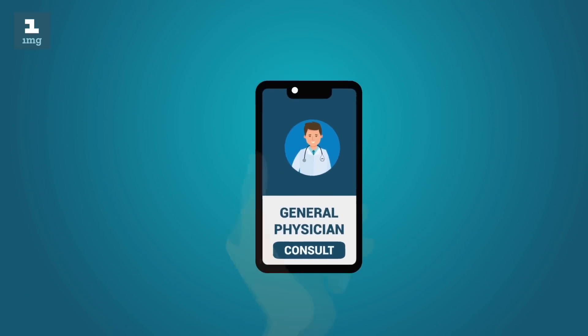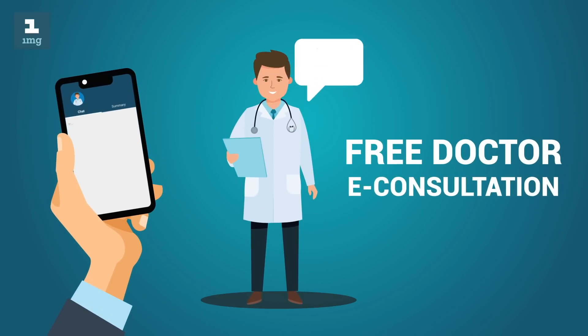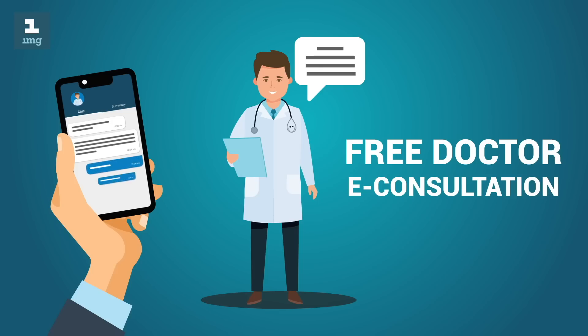Solve your medical problems quickly and easily. Consult verified doctors online from anywhere for free, and get quick personalized advice.